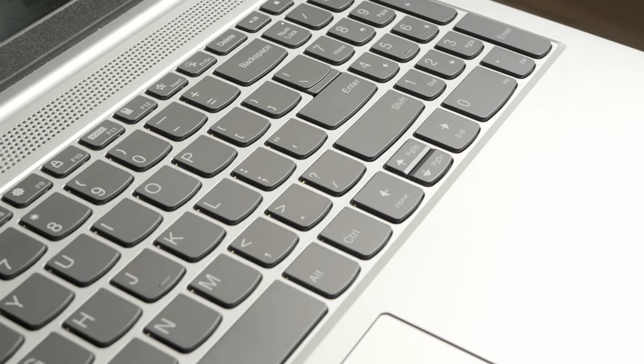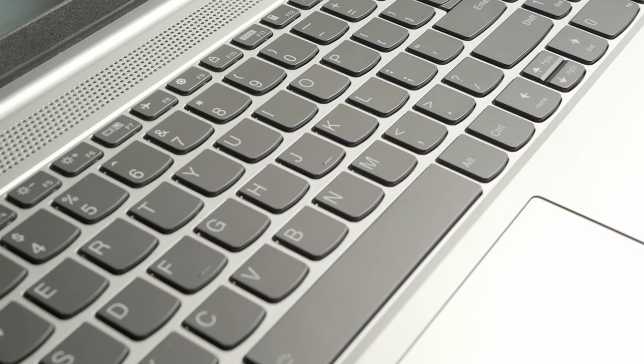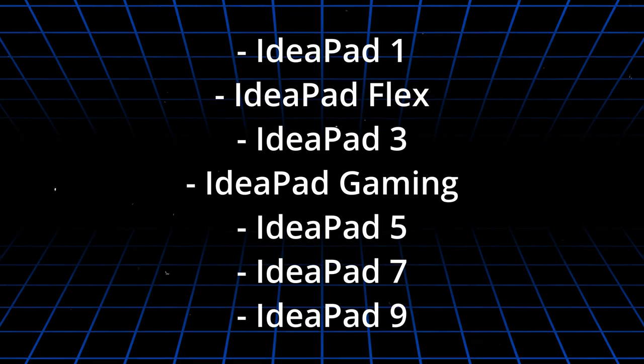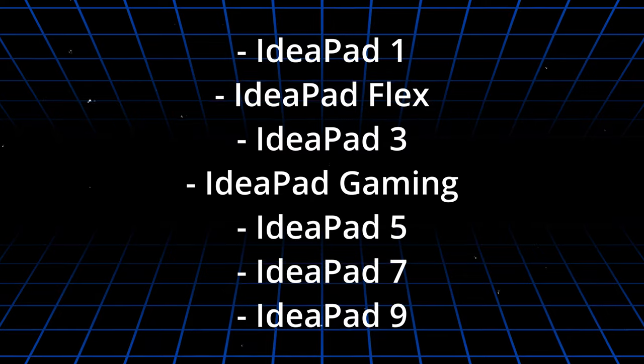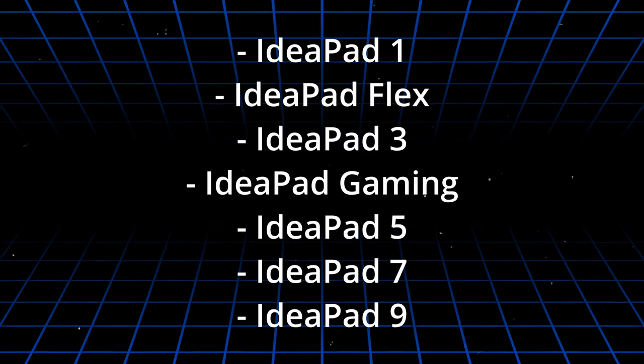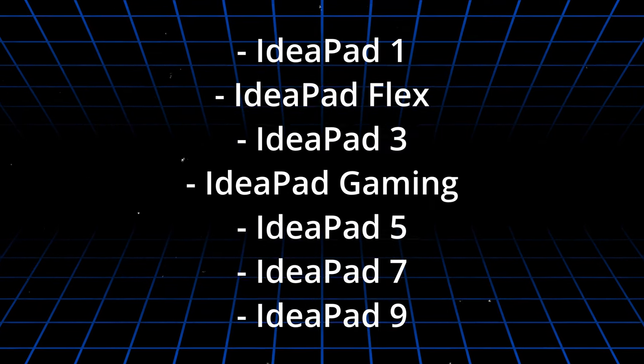One of the best players in this category is the Lenovo IdeaPad 5. In Lenovo's portfolio, IdeaPads are divided into a few different series. The cheapest one is IdeaPad 1 — low-spec laptops for browsing the net and running simple software. At the other end of the spectrum is IdeaPad 9, premium ultra-slim laptops. The higher the number, the more premium the model.